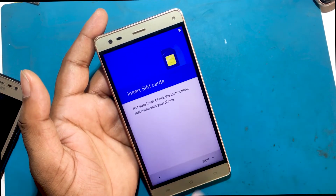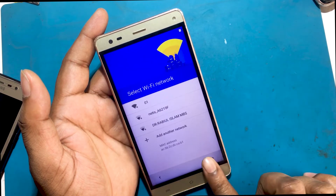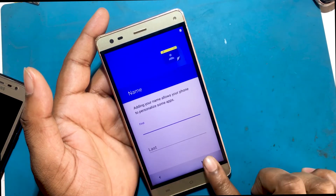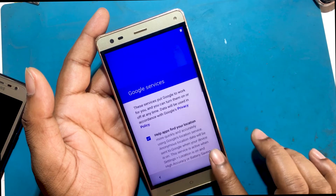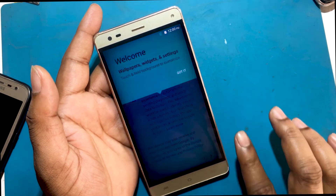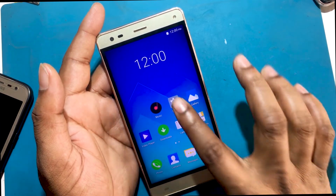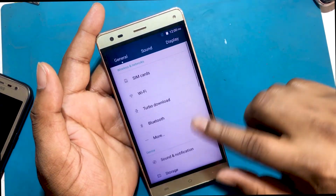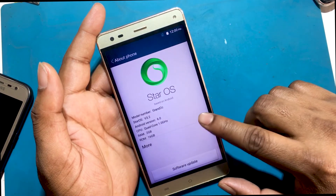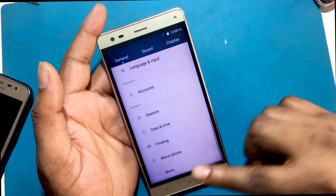The phone has been reset. Stay tuned by subscribing to our GSM Favor YouTube channel for tutorial tips and tricks to unlock more new smartphones like this.